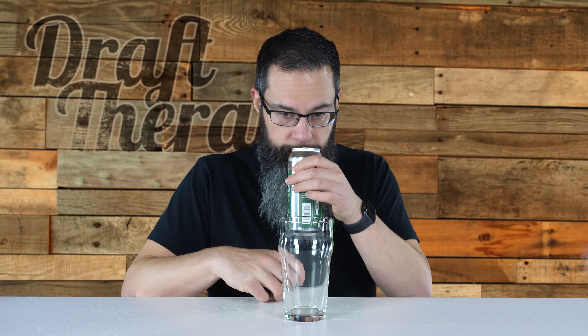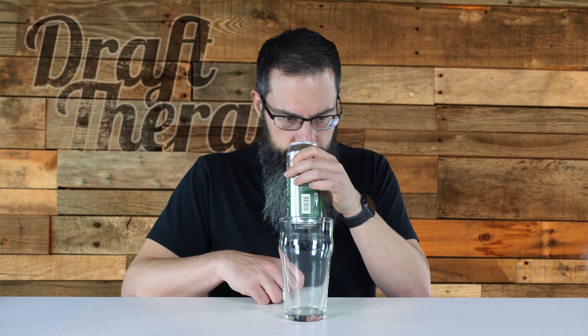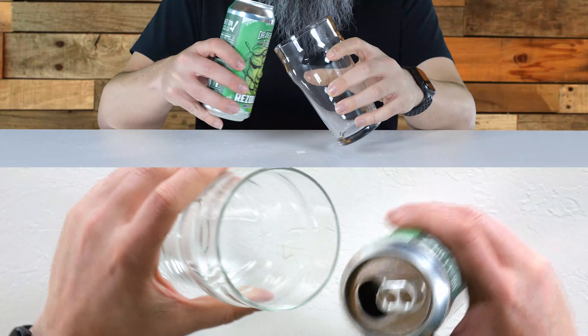Let's go ahead and get a nose out of the can here. It has a really nice citrusy, hoppy quality — not a lot of pineyness, but a nice citrusy hoppiness. So let's go ahead and pour this.